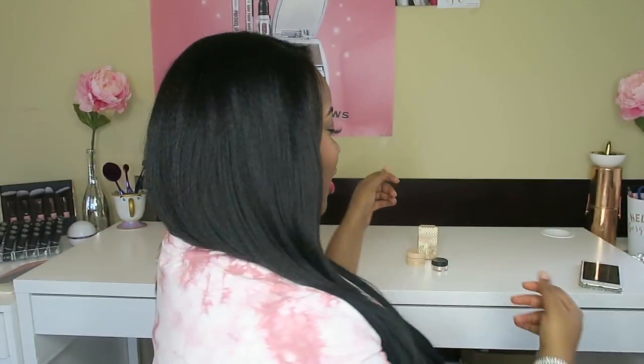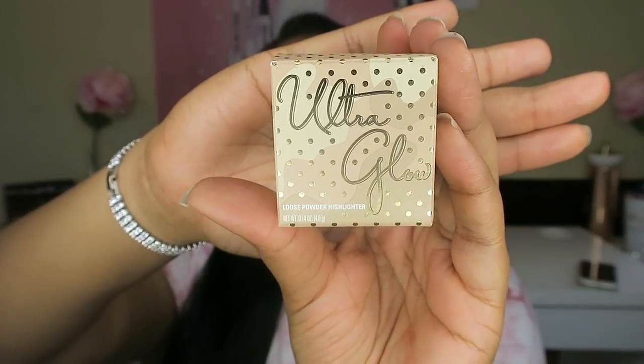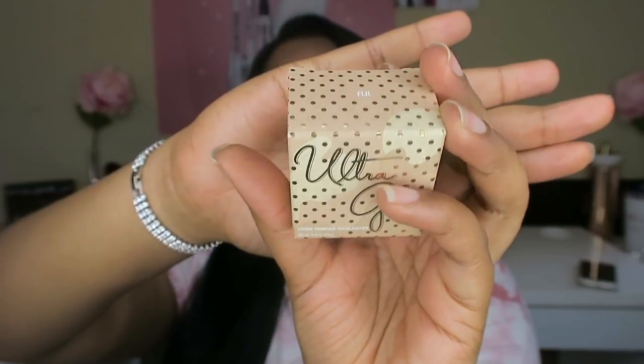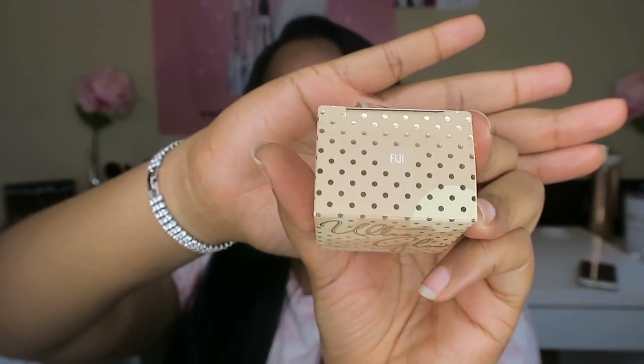Hey guys, welcome back, it's me, just Tiffany B, and I'm back with another video. Today, as you can tell by the title, is the big showdown! We're going to be comparing two very pigmented highlighters. We're talking about the new Ultra Glow highlighter — it's a loose glitter highlighter from Kylie Cosmetics. I only picked up the one in Fiji because I feel like that would be the one that suits my skin tone.